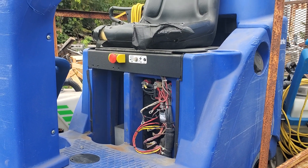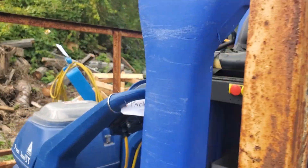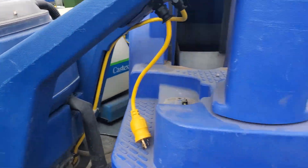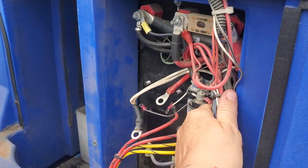Alright, so load of the day is cleaners, vacuums — the whole kit and caboodle pretty much from the cleaning company in town. So a lot of motors on them, a lot of wire, a lot of goodies on these babies.